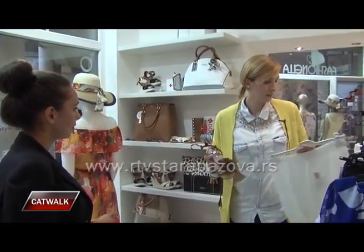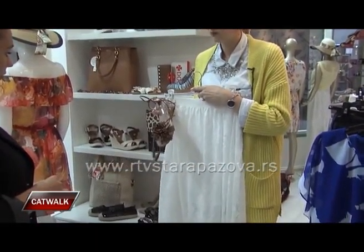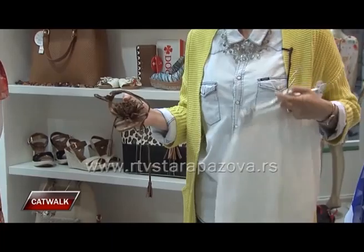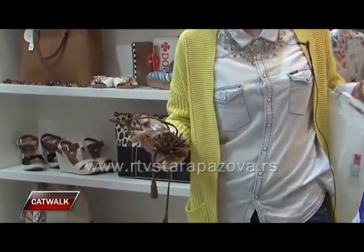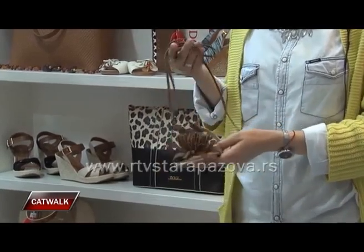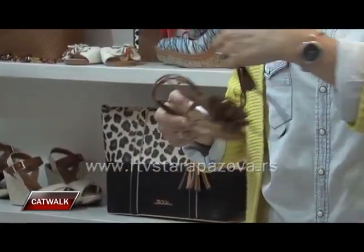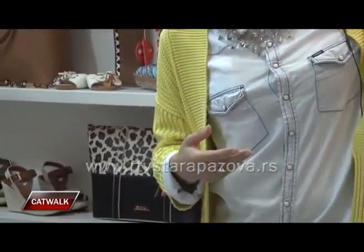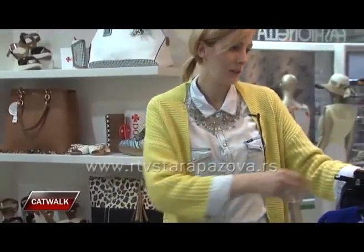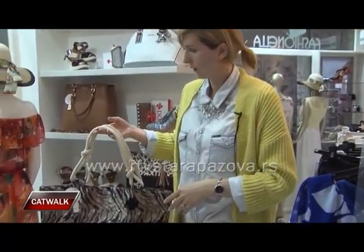A samim tim videli ste da su veliki modni dizajneri i kritičari i ljudi koji se bave uredničkim delom u časopisima predlagali ovu boju sandalica uz bele detalje. Tako da je ova varijanta jako simpatična za spojiti. A kao da imamo ovde malo rese – rese koje su very, very aktualne ovog leta. Stvarno, u ovom modelu je to sve jako, jako lepo uklopljeno.